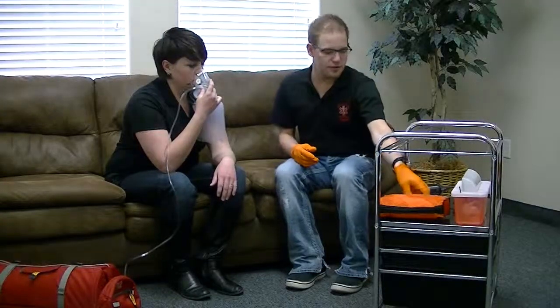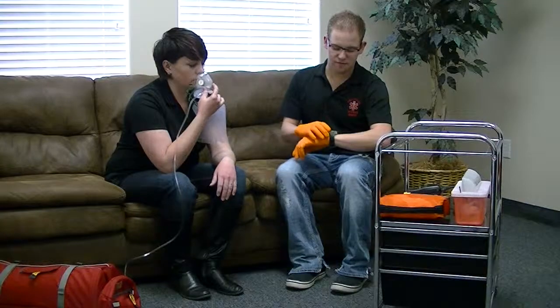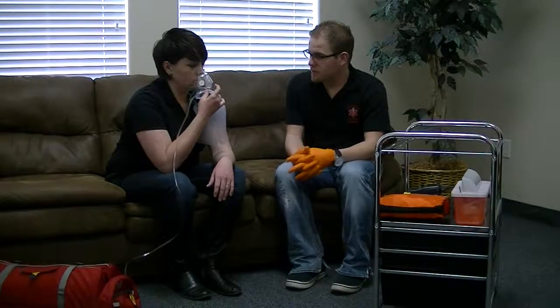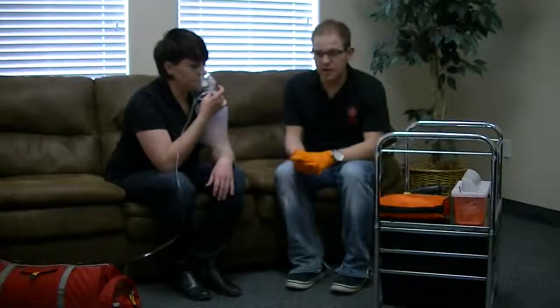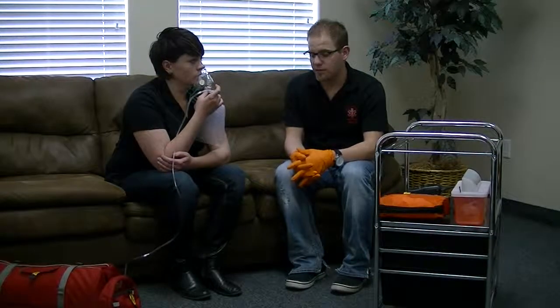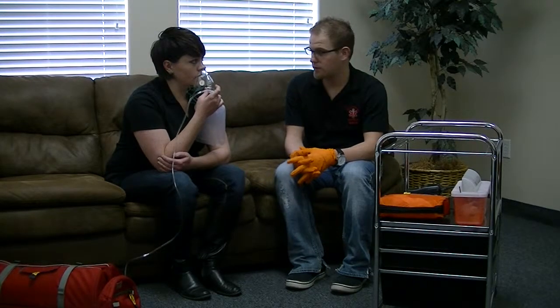I'm going to go ahead and record the time of the medication given as well as the route and dose. Do you feel like that is helping you at all? Yeah, it's easier to breathe. Okay, good. So I'm going to continue to monitor my patient's breathing throughout transport, and I'm going to transport as a high priority and reassess en route.